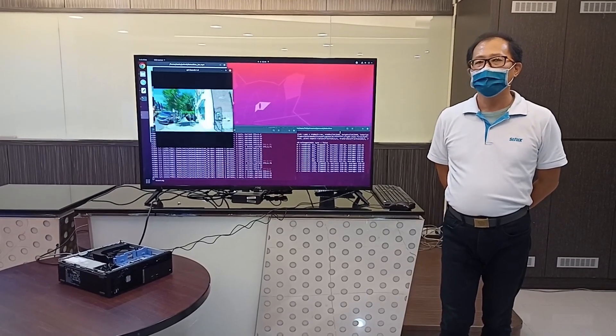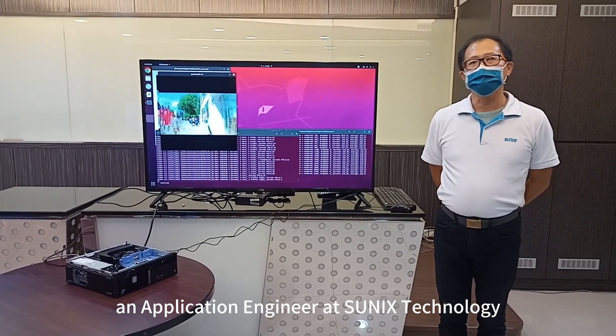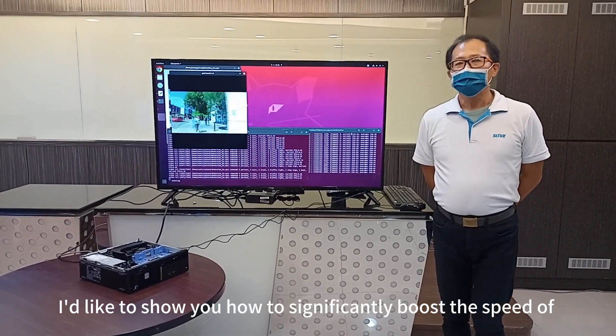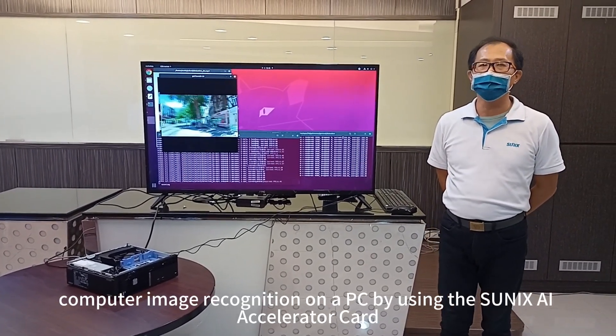Hello, everyone. I'm Alex, an application engineer at SunNix Technology. Today, I'd like to show you how to significantly boost the speed of computer image recognition on a PC by using the SunNix AI Accelerator card.